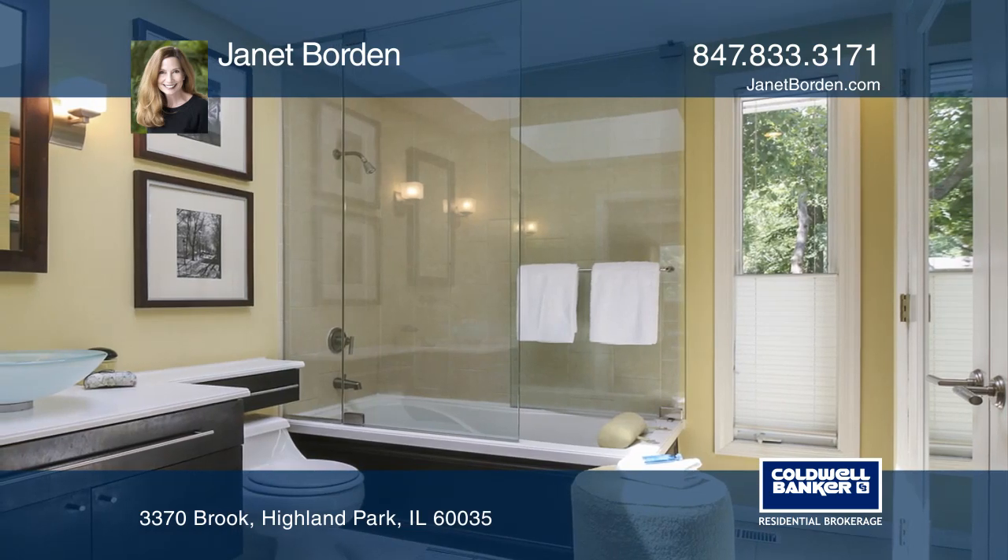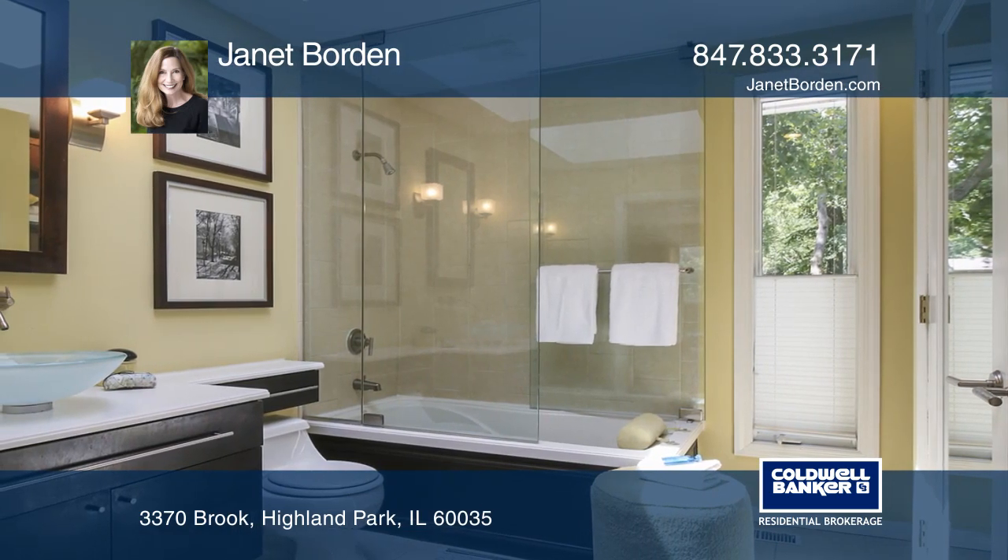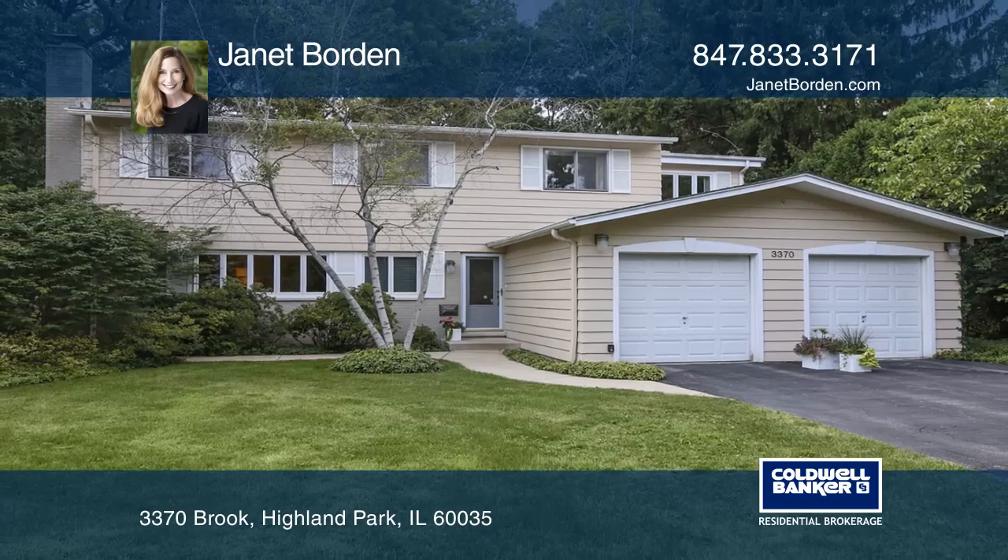A great move-in condition home. Your new home is just a call away. Contact Janet Borden for more details.